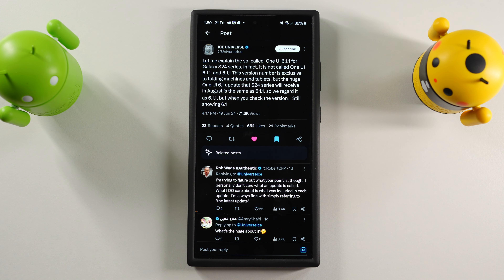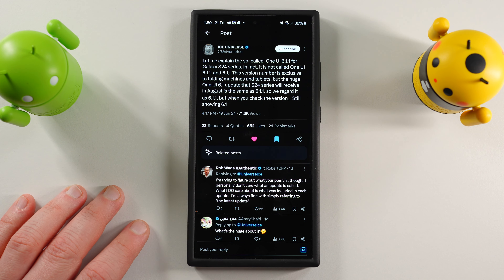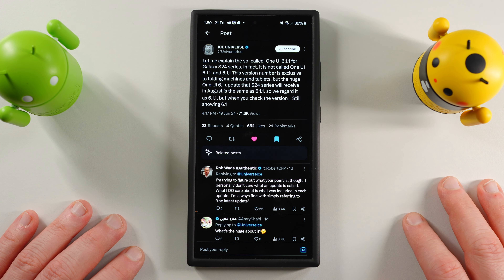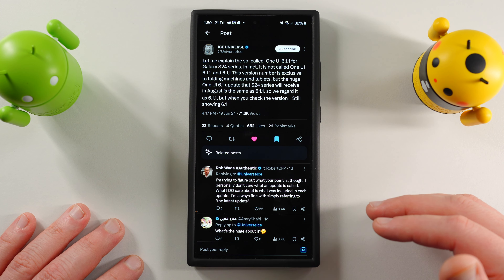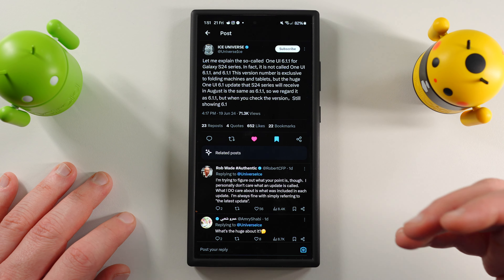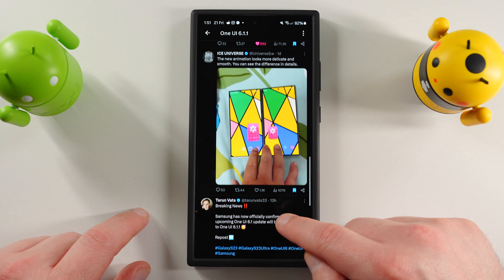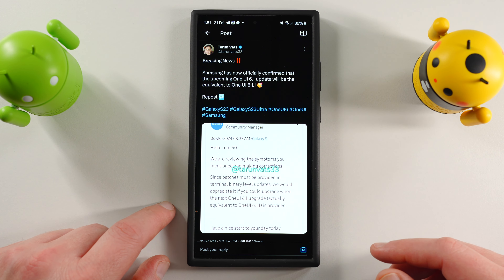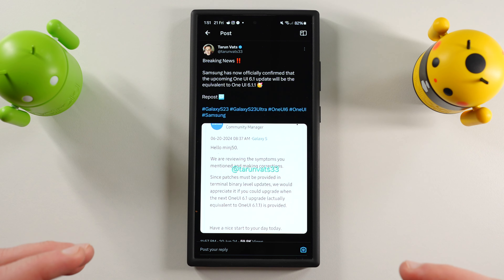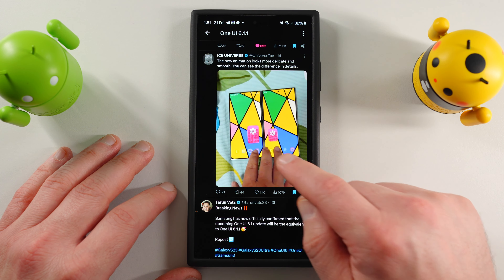Ice Universe is talking about the One UI 6.1.1 update coming to the S24 Ultra and the rest of the S24 series. He clarifies that while it will not be called One UI 6.1.1 — since that name is exclusive to folding machines and tablets — the update for S24 is built on the same code base. So when we receive the update in August, the version number won't say 6.1.1, but it will be a massive update with all the improvements discussed. This was also confirmed in a Samsung Community Forums post that Tarun aggregated, showing Samsung confirmed the S24 update would be built on the One UI 6.1.1 code base.